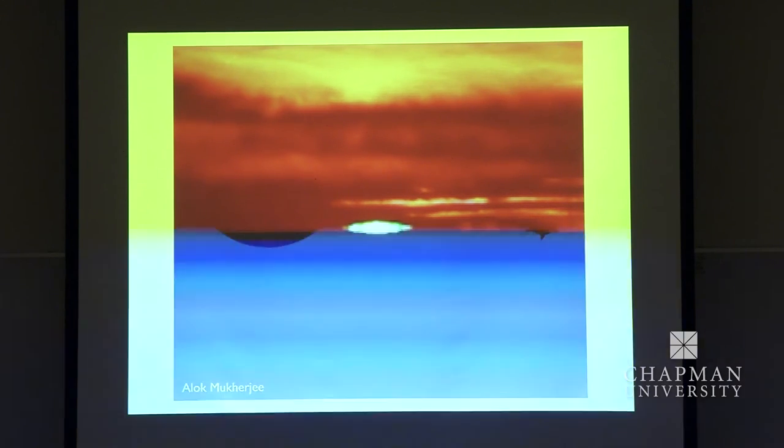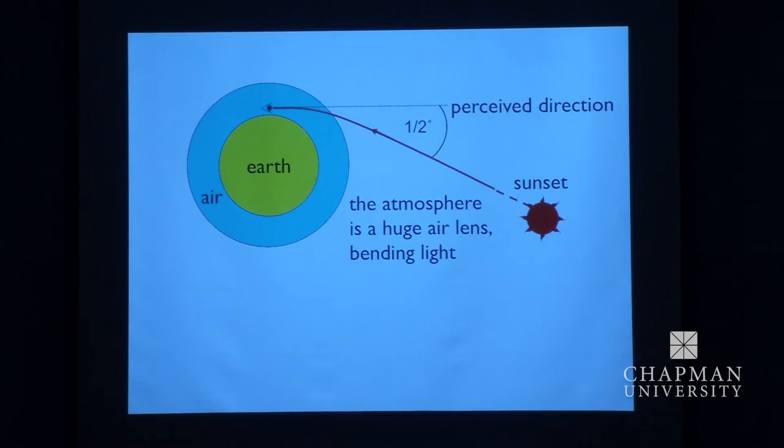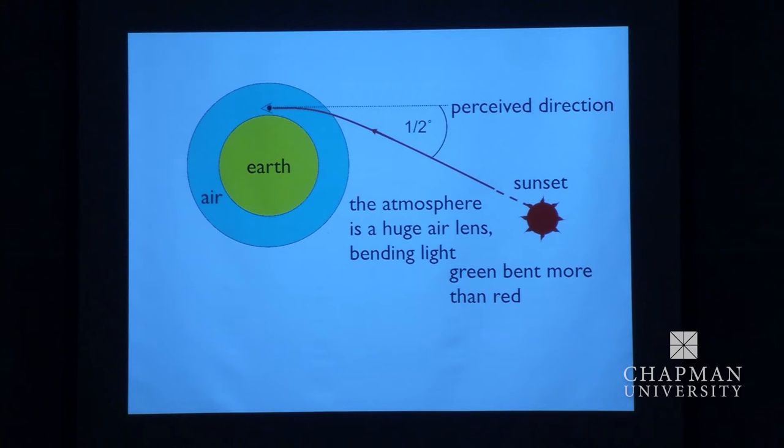What is it and why am I telling you? There's the Earth, and there's the Earth's air — exaggerated, of course. The atmosphere is a huge lens made of air which bends light; light is bent towards the denser medium. So when you see the sunset, it's actually already set a few minutes ago — refraction lifts the sun up by about half a degree, that's about its own size. This phenomenon is slightly different for the different colours, because the refraction in air depends on the wavelength. The green is bent more than the red.